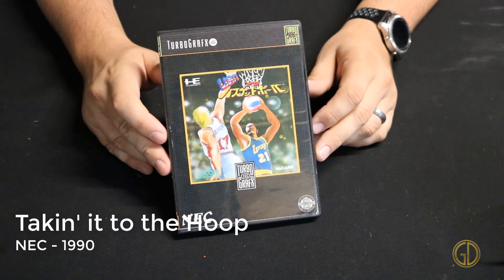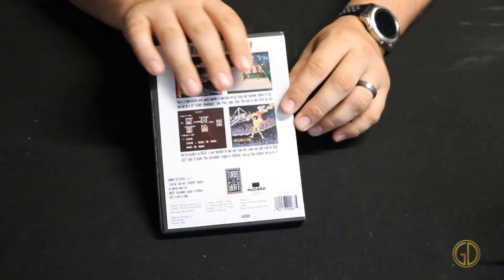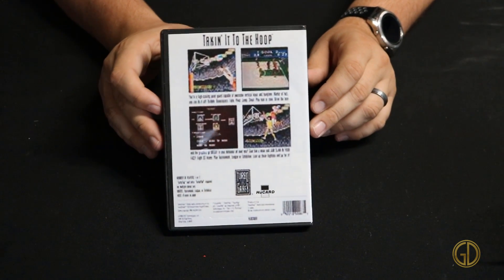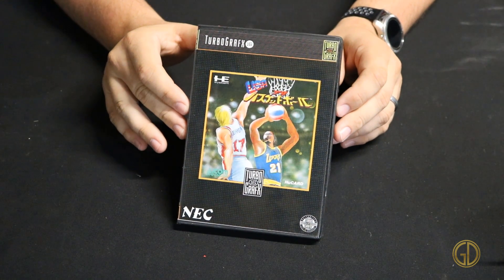Taken Into the Hoop was released by NEC in 1990 and is your typical basketball game but with cartoony-looking characters. It's very simple in that you can do one or two players. Each player chooses their team from a variety of cities and then you play. It has very simple controls and an interesting mechanic every time you go to the hoop that gives you a timing event to make the shot.